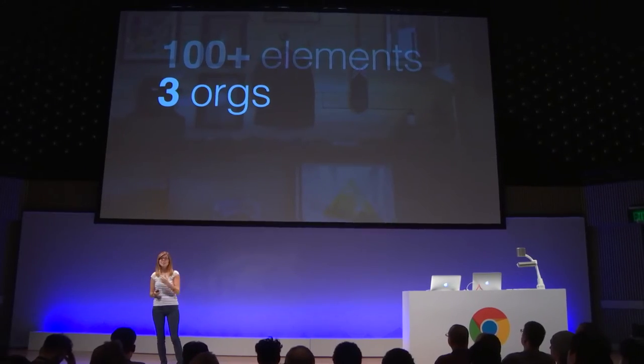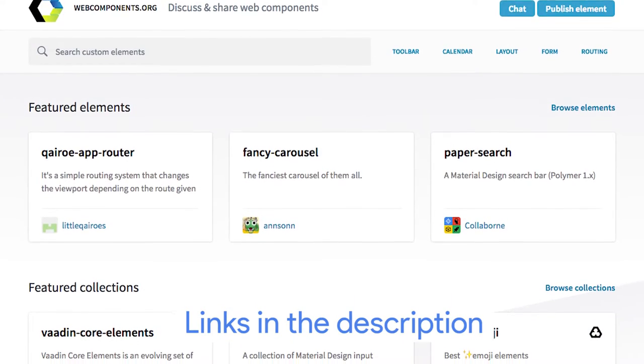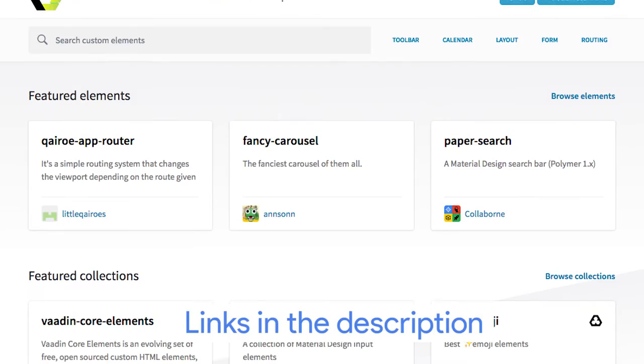And Monica, you announced a new catalog site. I did — beta.webcomponents.org. It's the new Web Components catalog, for both Polymer elements or just plain vanilla JavaScript elements. It's community driven. It's really awesome. Go check it out. If you have elements that you haven't submitted, go and submit them.